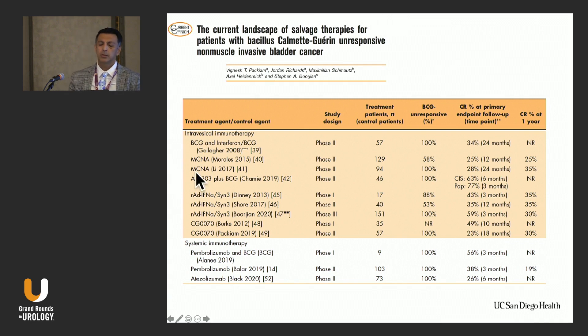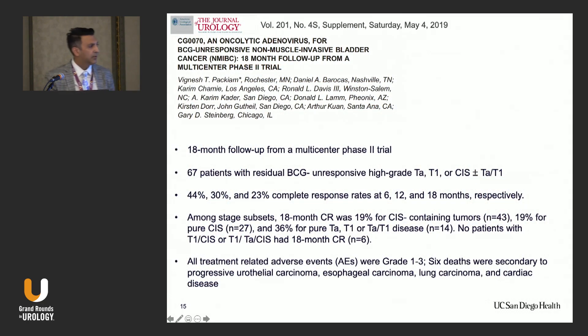For immunotherapy, there is local intravesical and some systemic options. CG0070 is an oncolytic virus that selectively attaches to cancer cells with a defective RB pathway. It has a promoter, and as the virus starts dividing within cancer cells, it lyses the cancer cells and releases antigens. In an 18-month follow-up multicenter phase two trial, 67 patients had residual BCG-unresponsive high-grade TA, T1, or CIS with or without papillary lesion. The response rate was 44% at six months and 23% at 18 months.